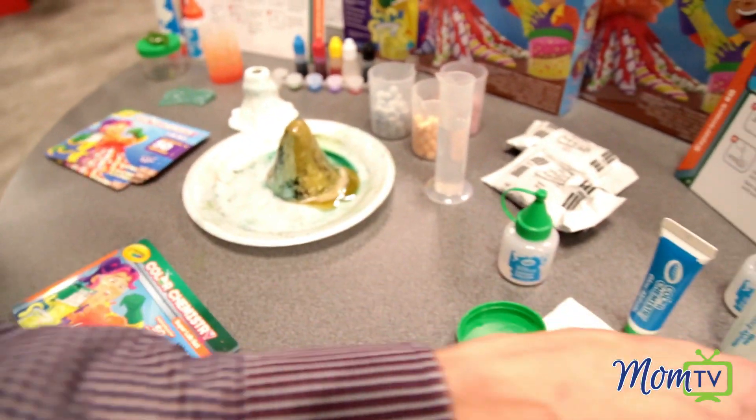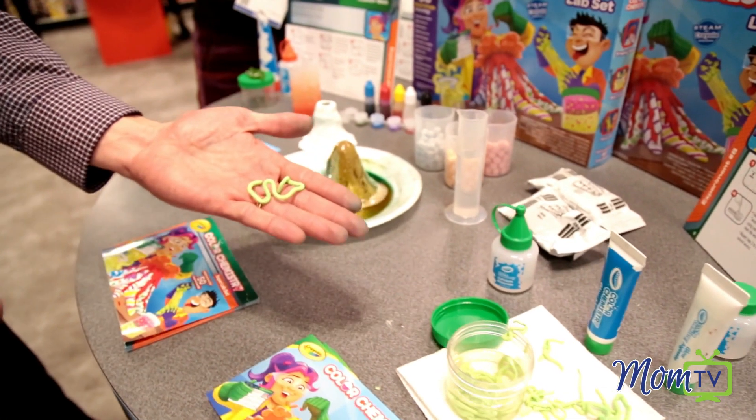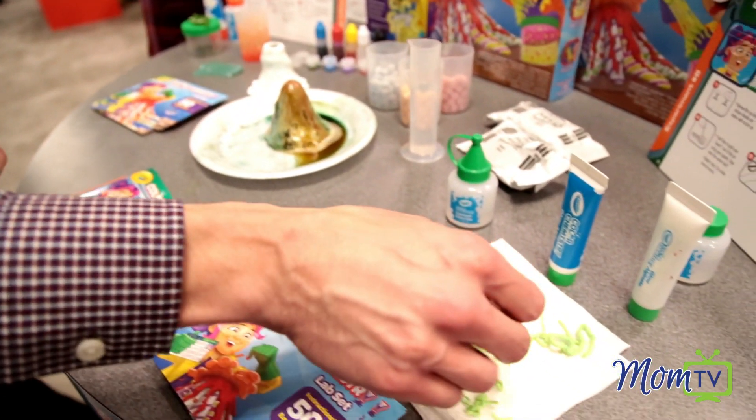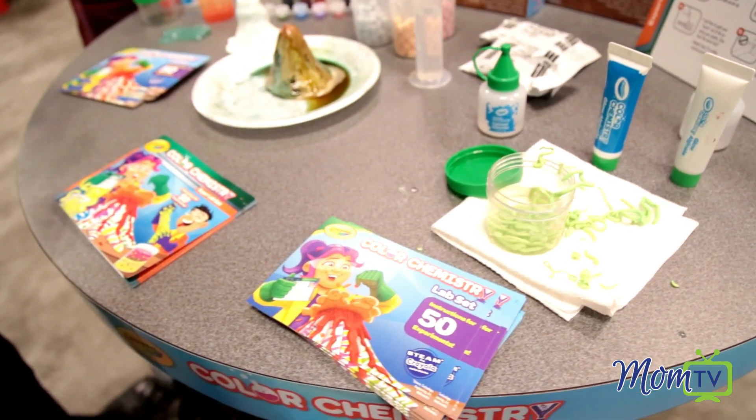We even have polymers we teach you all about. Here's glow worms — this is a polymer technology with two liquids you put together and it glows in the dark. All these sciences all wrapped up in the color chemistry laboratory set.